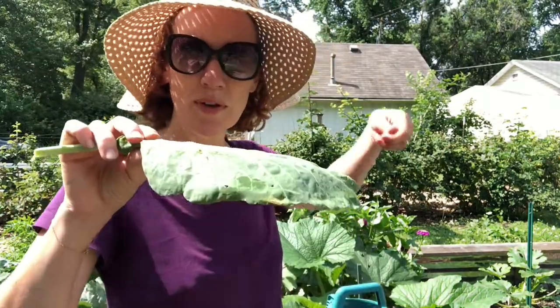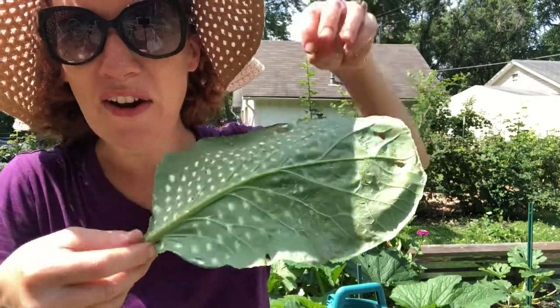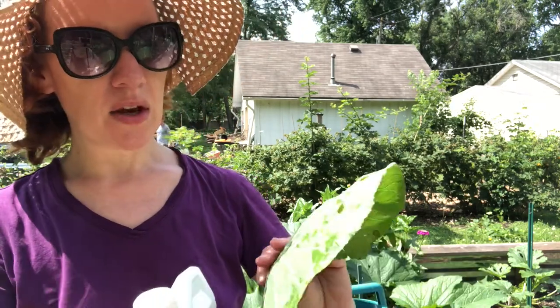When you're spraying brassicas, most of them have this problem: the water just falls right off — it doesn't stick, and your BT is just going to come right off. What we've started using is a spreader sticker. It kind of pops the surface tension and makes it so that the water will stick to the leaf, and then the caterpillar will definitely eat it. We get this one — it's actually locally made here in Kansas City. Gordon's spreader sticker. It will help pop that coating on your leaves so that the water and the BT will actually stick and do some good, rather than cascading right off.